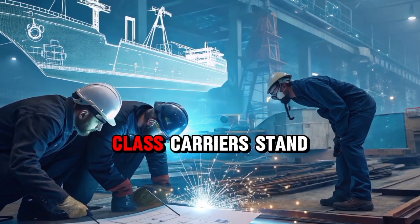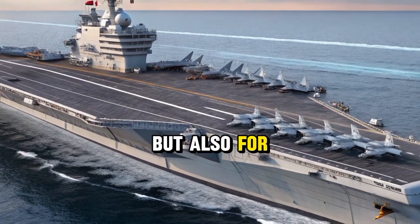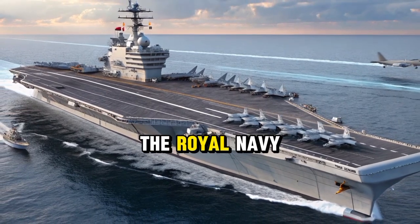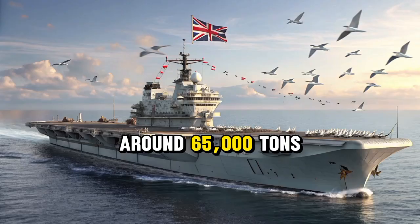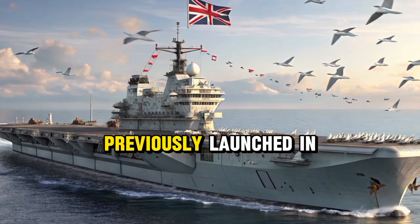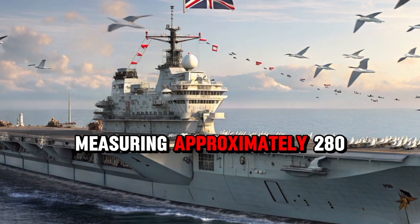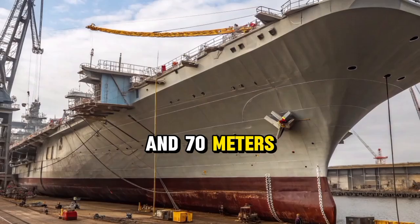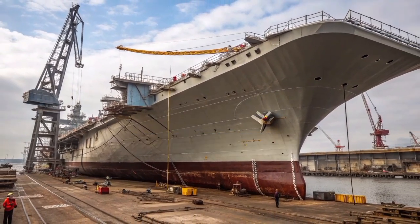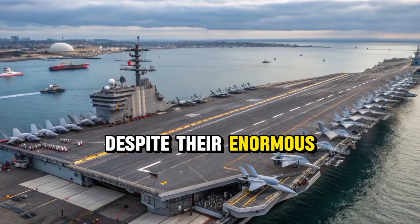The Queen Elizabeth Class carriers stand out not only for their symbolic importance, but also for their sheer size and power, which make them the most formidable ships ever built for the Royal Navy. Each vessel displaces around 65,000 tons, an extraordinary weight that surpasses anything previously launched in the United Kingdom's shipbuilding history. Measuring approximately 280 meters in length and 70 meters wide across the flight deck, they provide a massive space for air operations, equivalent to three football fields laid end to end.